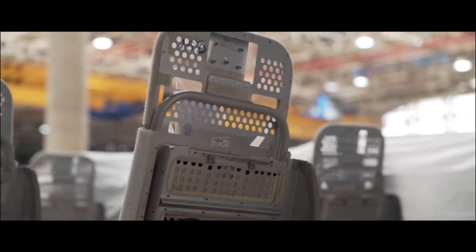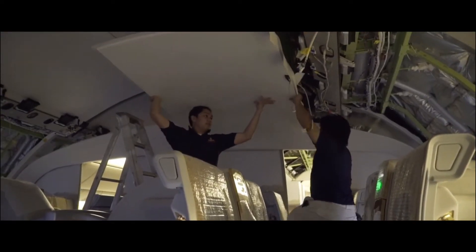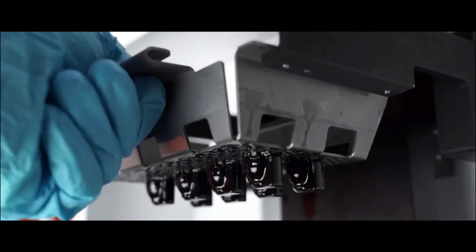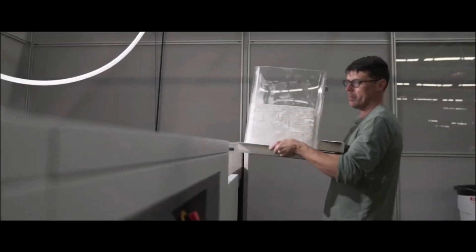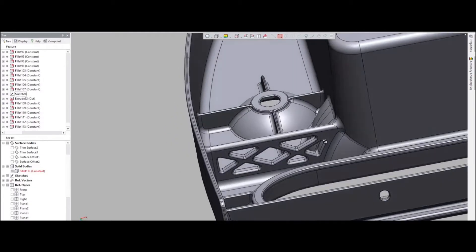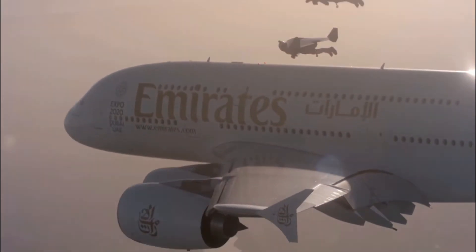Emirates states that every kilogram costs them $10,000 per year to have in flight. Spread these weight savings across their fleet of over 265 aircraft, we're talking about potentially saving millions of dollars a year just from converting to 3D printed components. This development led to 3D Systems' Duraform FR-1200 material getting FAR 25.853 compliant and was later Class 1 certified in 2017, approving it for commercial flight.